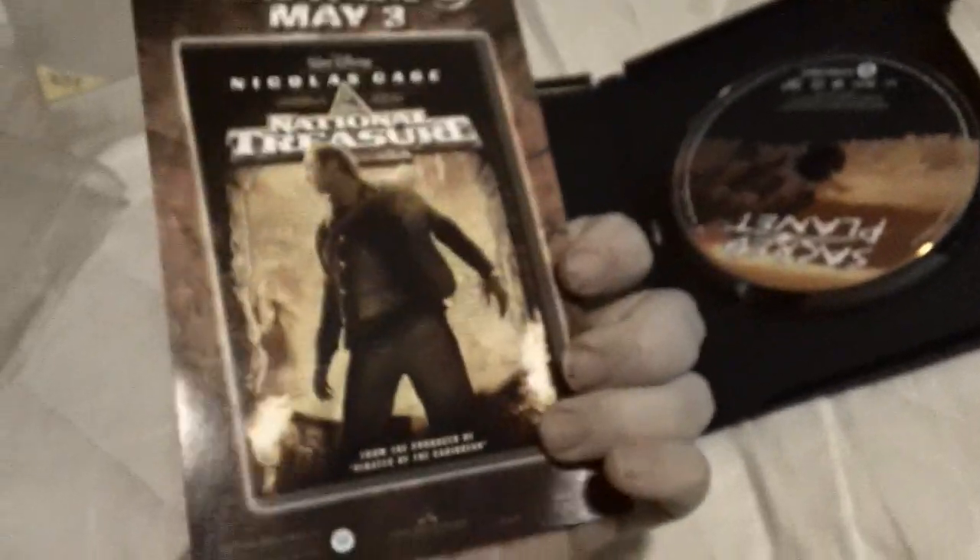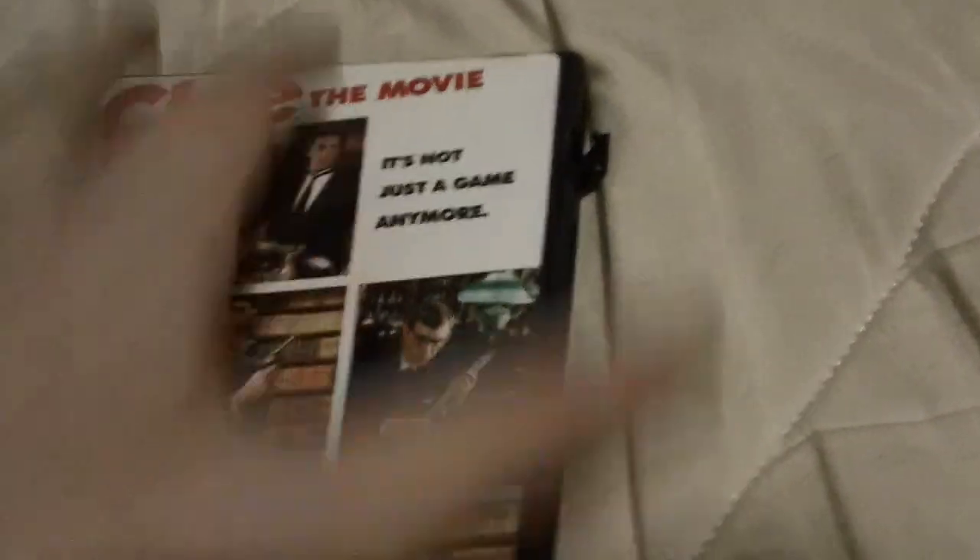Another thing I forgot to mention when I showed that tag: the tag says 2008 but the disc says 2006, so it's a replica of the 2006.